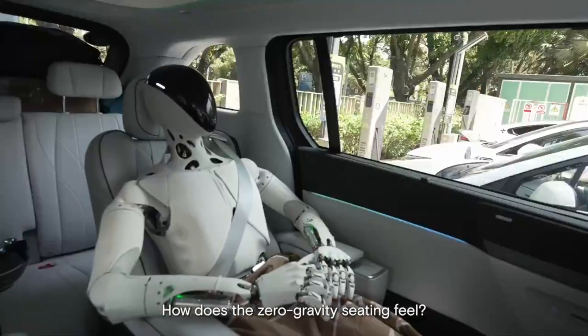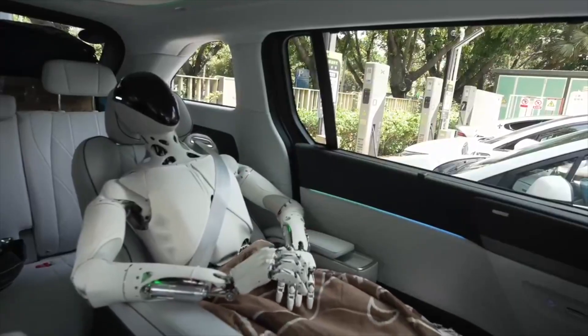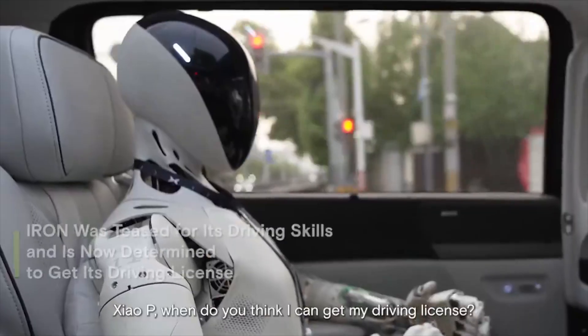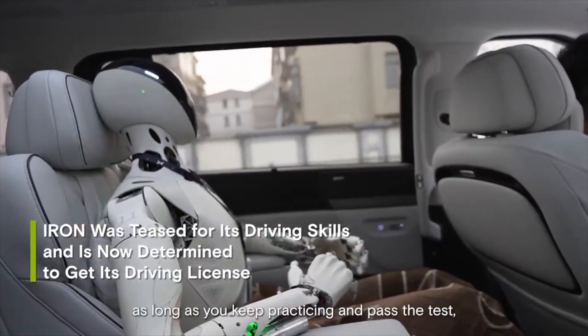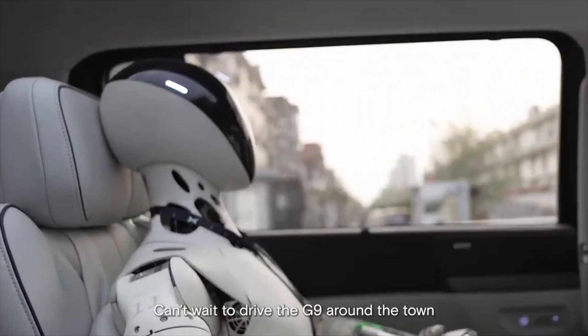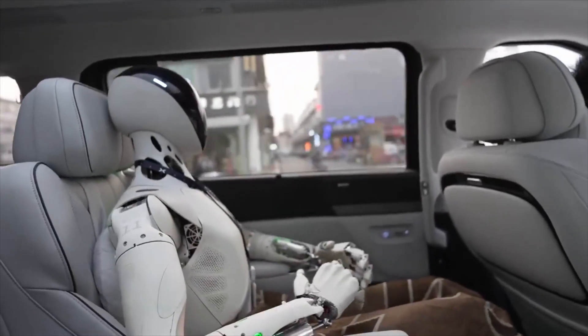With a human-scale hand and 22 DOF, Iron can perform delicate tasks such as grasping, manipulating small objects, or handling complex details in manufacturing. Tactile sensors help it sense the weight and texture of objects. Iron is currently used on XPeng's production line, supporting the assembly of the P7 Plus electric vehicle, performing tasks that require high precision.